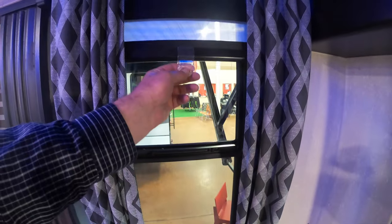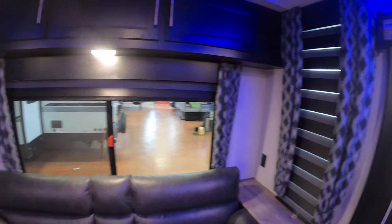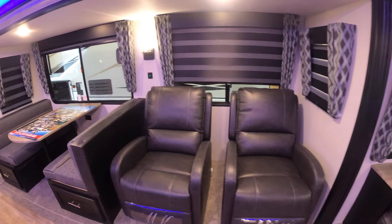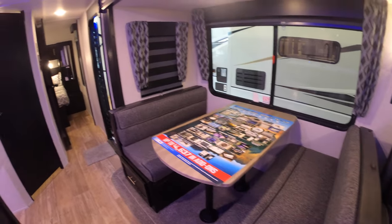This coach features the zebra shades, so you can have it wide open, you can have it dark, you can have a little light coming in — they're variable. Very nice feature. Nice big windows. Freestanding recliners back here, which I personally prefer.